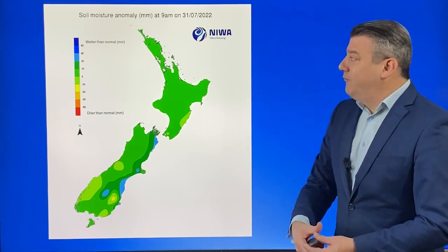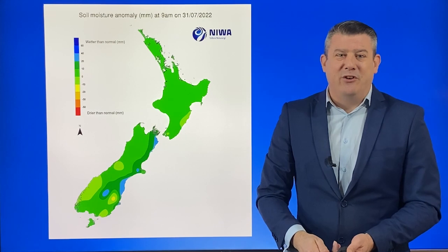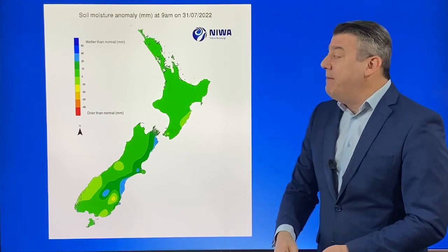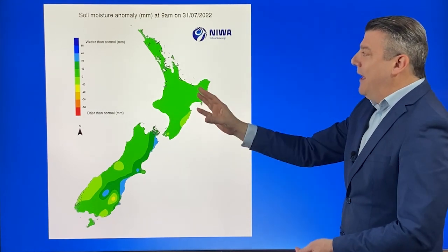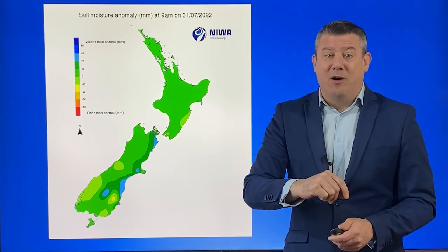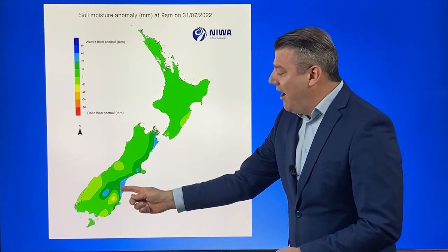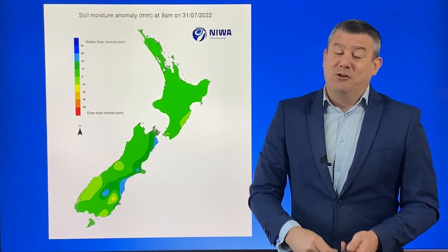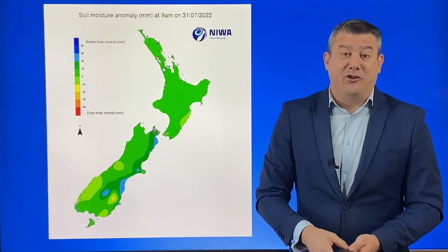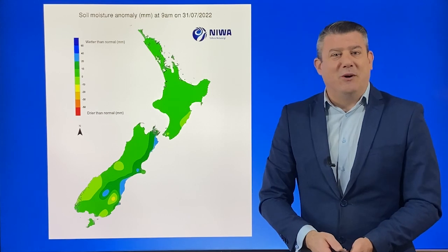So let's get into the rain now, kicking off with the soil moisture anomaly map — in other words, are there any parts of New Zealand that are too wet or too dry? Actually, what you're seeing is a number of places are bang on perfect. It might not feel that way at the moment because it's been so wet. There are some exceptions — the eastern side of the South Island, no surprises, is wetter than it should be at the moment. But most other places show a green map, and that's always a good sign.